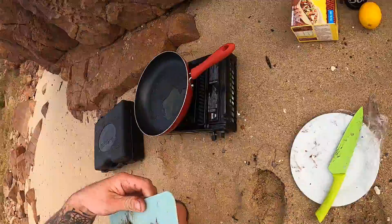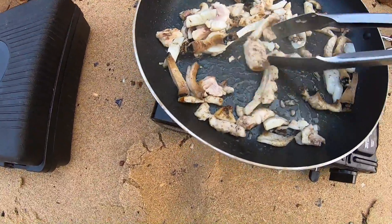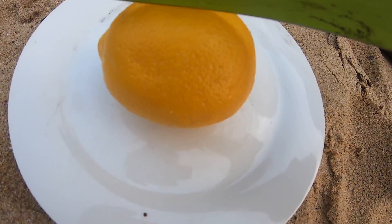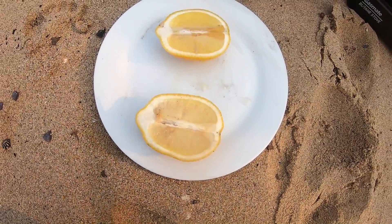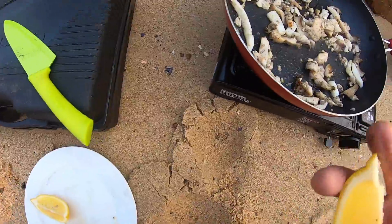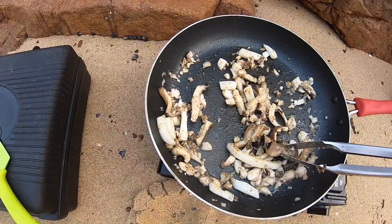Look at that — smuggles board. Have a go at that taco. Dead set been hanging out for this all day. Seafood tacos — who would have thought? Now this is living. The abalone is pretty tender — yep, she's cooked.